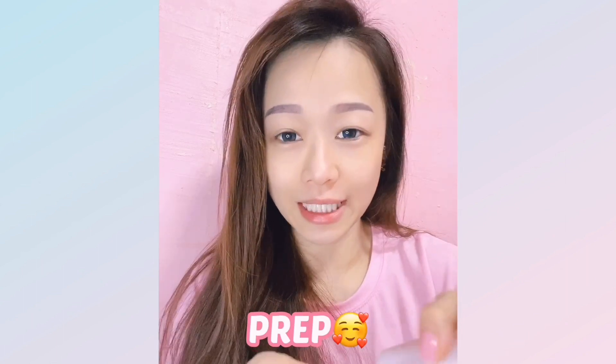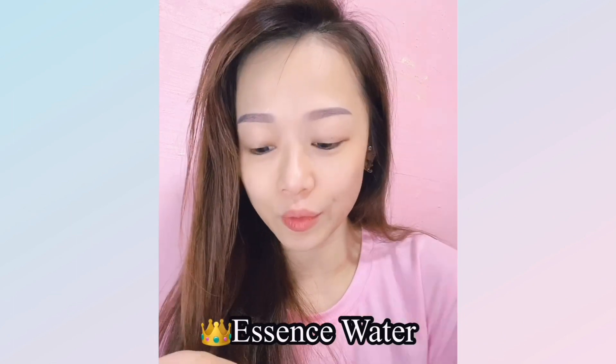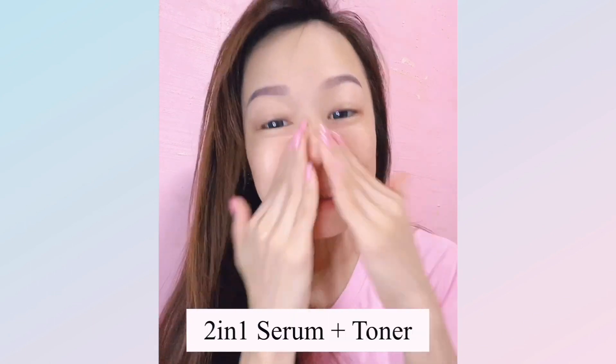After cleansing, apply your toner. Toner prepares your skin to absorb everything you apply next — it helps close pores and hydrate your skin. The Lumi-V essence water is a must-have; it's been sold out so many times. It's a serum plus toner two-in-one, so your toner now comes with extra benefits.